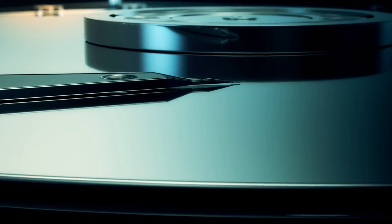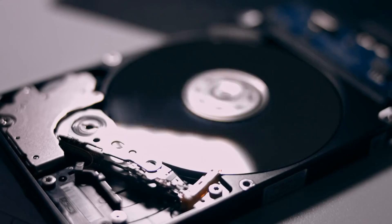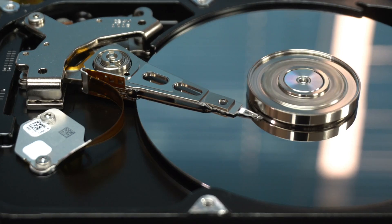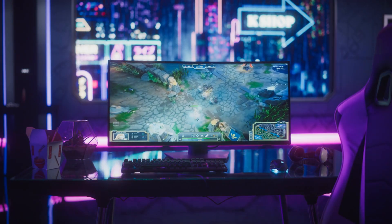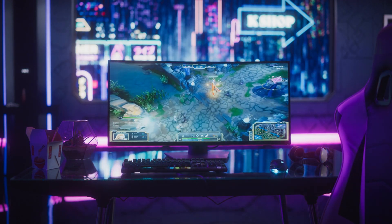Magnetism also plays a crucial role in data storage. In hard drives, data is stored magnetically. Tiny magnetic regions on the disk represent bits of information, which can be read by detecting the magnetic fields. This technology allows us to store vast amounts of information in a small space, powering everything from personal computers to the internet. Think about all the photos, games, and videos you store on your devices — magnets help keep all that data safe and organized.